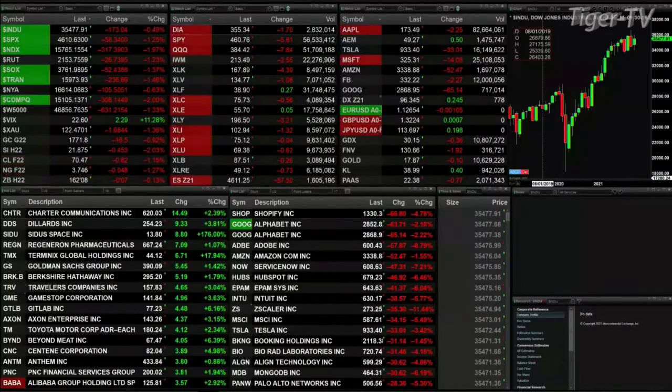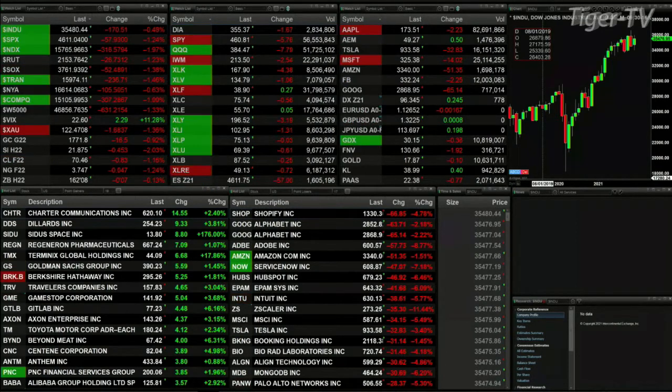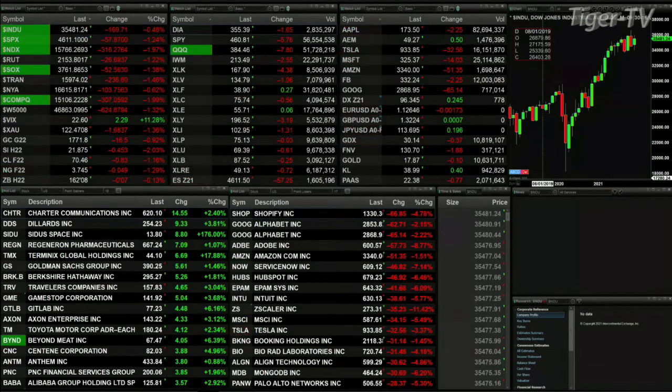Currently we've got all the U.S. indices we track trading to the downside. You can see red down the left-hand panel: the Dow's off 173, S&P 58, Nasdaq 103 — that's nearly two percent. Russell off 26, semis 52, Trannies 236, NYSE off 103. Gold's off 16 bucks, silver 45 cents, crude down 83 cents, natural gas off a nickel.